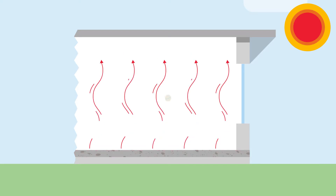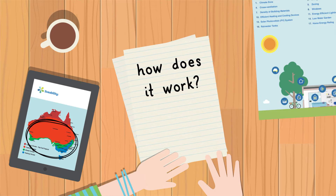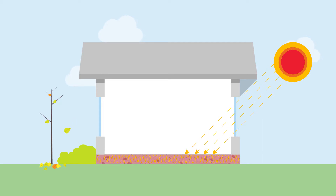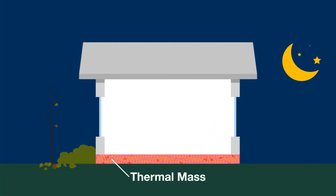In doing so, they regulate the indoor temperature to keep it comfortable. So how does the magic of thermal mass actually work? Let's start with winter. Imagine the sun is shining into your north-facing living room and hitting the floor, which is a concrete slab. Even though it's wintry cold outside, the slab gets warmer and warmer from the sun's heat. This concrete slab has thermal mass, so it stores the heat. Then at night when the sun goes down, the house starts to get cooler.